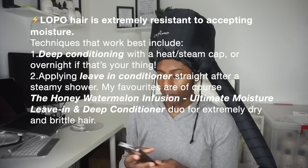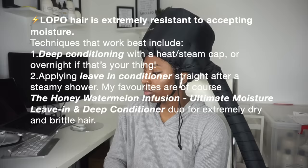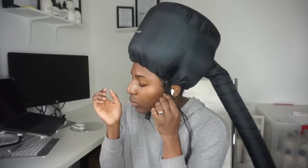If you are especially a low porosity babe, you definitely want to be using a heat or steam cap because this will up your moisture levels to the next level. So if you feel like your hair is constantly dry, constantly breaking off, then I definitely recommend investing in a little steam cap because it will help take your deep conditioning to the next level.